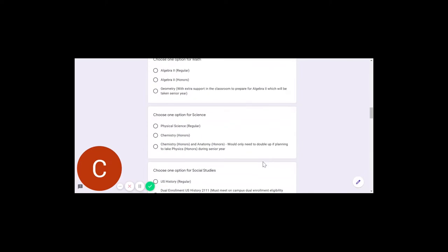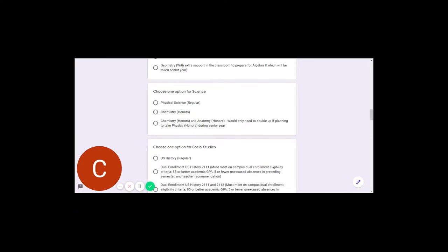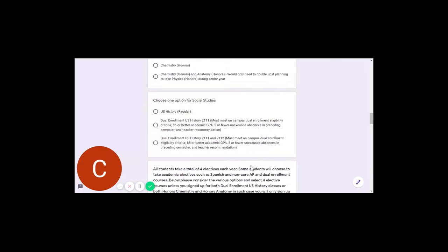In Science, we have Physical Science, Honors Chemistry, or Honors Chemistry and Honors Anatomy. In Social Studies, we have U.S. History, Dual Enrollment U.S. History, and a third option that allows you to select both Dual Enrollment U.S. History courses. If you have any doubt when selecting your academic course, leave the section blank and we'll ensure you get into the correct section. Sometimes students transfer in or get out of sequence and may not see their academic course listed — in that case, leave it blank. We'll make sure you get into the correct course, and if needed, we'll give you a call to talk through it.